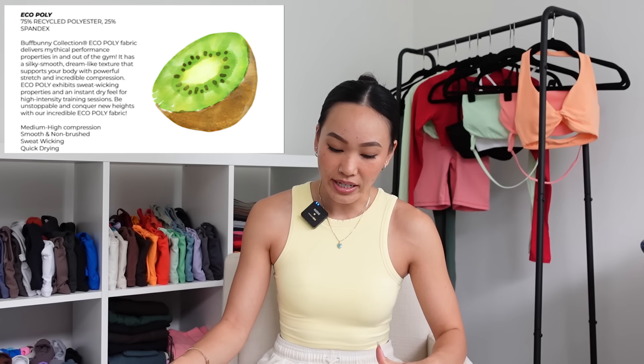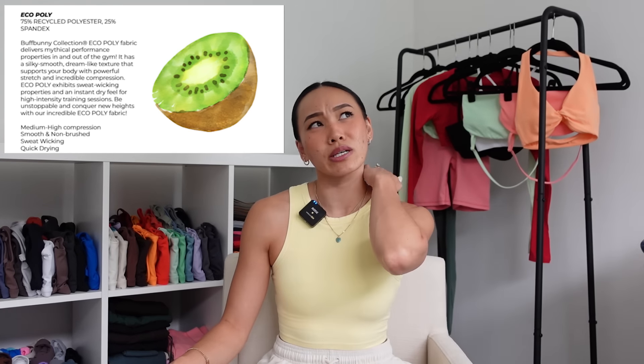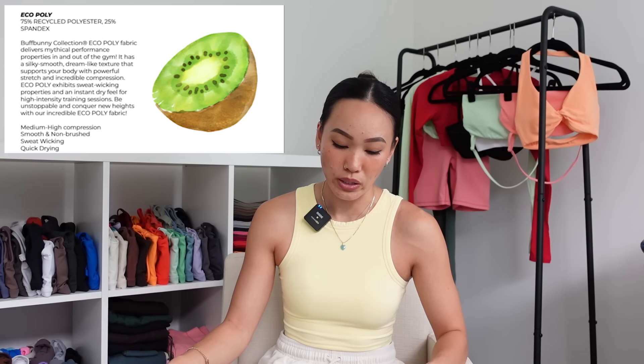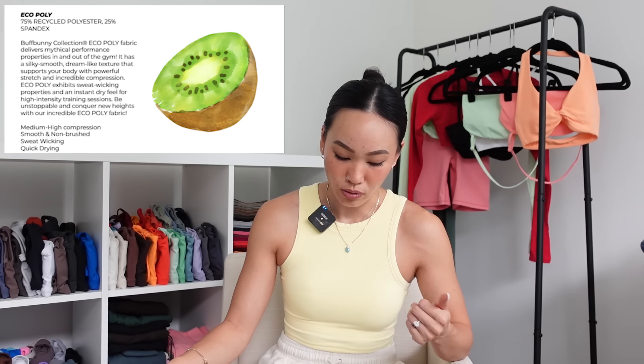They're offered in different pieces depending on what type of activity they're constructed for. Last but not least we have an Eco Poly, and I believe that's just for the pink holographic pieces. The holographic pieces used to be in the Elysium fabric, but I don't think they're doing Elysium anymore. I don't have the pink holographic pieces, but it does look like it is a sweat-wicking performance fabric.